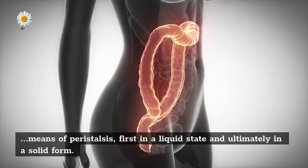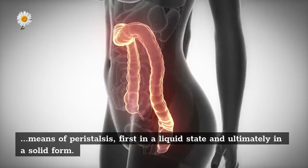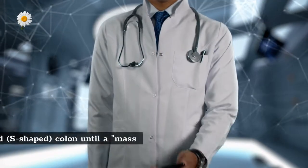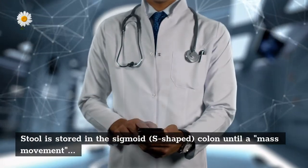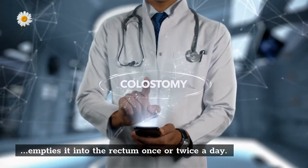Stool, or waste left over from the digestive process, is passed through the colon by means of peristalsis — first in a liquid state and ultimately in a solid form. As stool passes through the colon, water is removed. Stool is stored in the sigmoid, S-shaped colon until a mass movement empties it into the rectum once or twice a day.